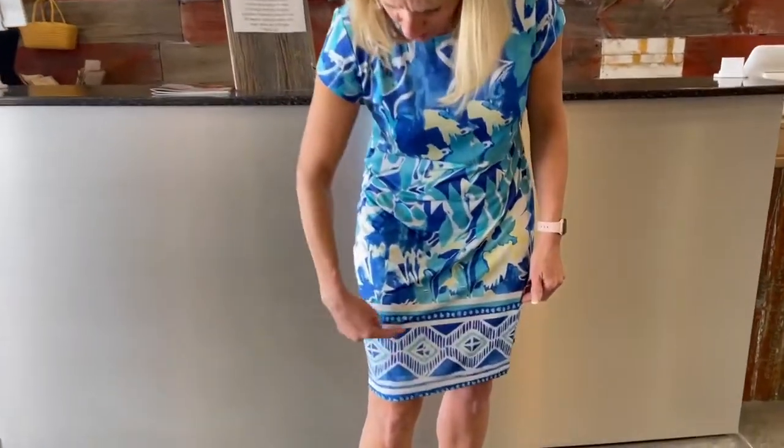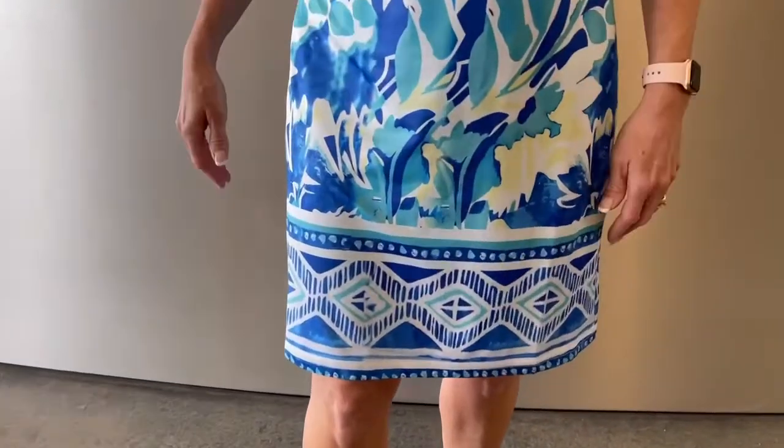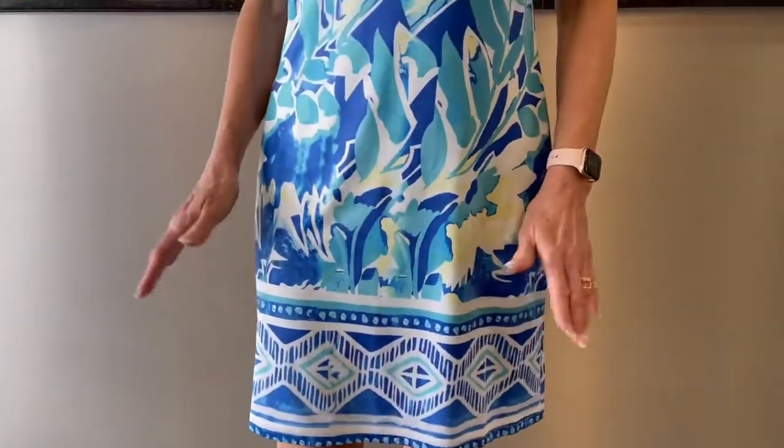I love the color combination — it just screams Easter to me with this turquoise, royal blue, yellow, and white. I just thought it was a beautiful dress. It's a great length, right to the knee, and it's got this pretty border at the bottom which is kind of contrasting to the floral at the top, so I think it's just put together so beautifully.